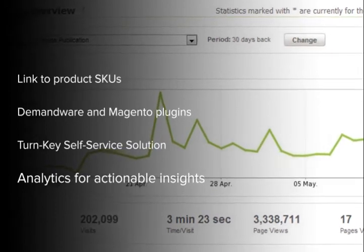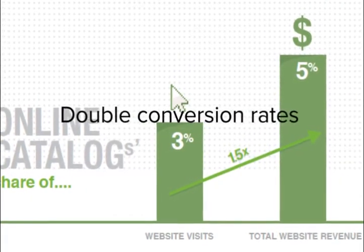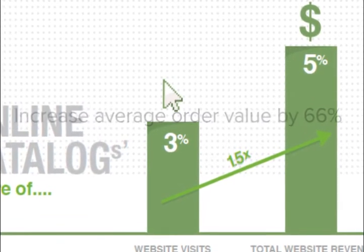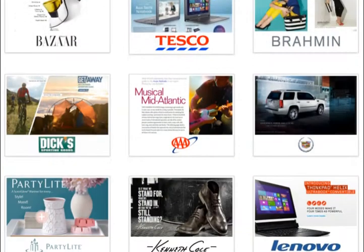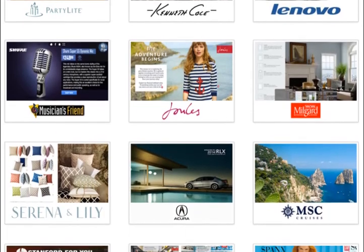ZMAG's Commerce-enabled catalogs are proven to lift conversion rates by up to 100% and average order values by 66%. More than 2,000 brands worldwide are inspiring their shoppers to make more purchases using ZMAG's.